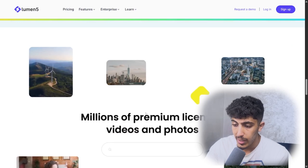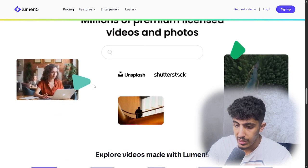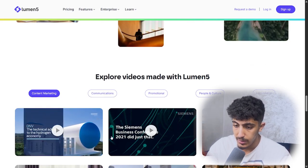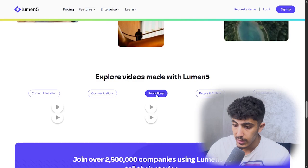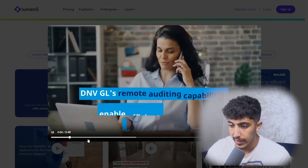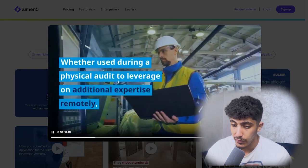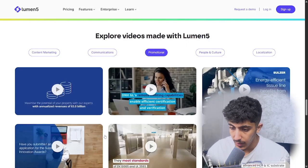There are millions of premium licensed videos and photos available here from Unsplash and Shutterstock. We can explore videos made with Lumen5 — covering content marketing, communication, promotion, people culture, and localization. Here we have a full video made with the AI, from editing and placing text to thumbnails and video models, all handled by this AI tool.